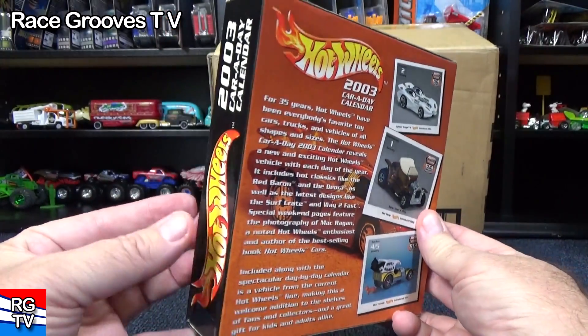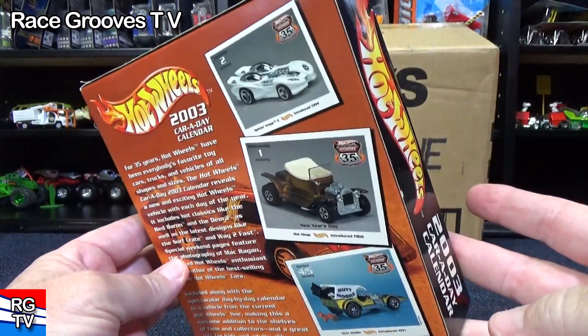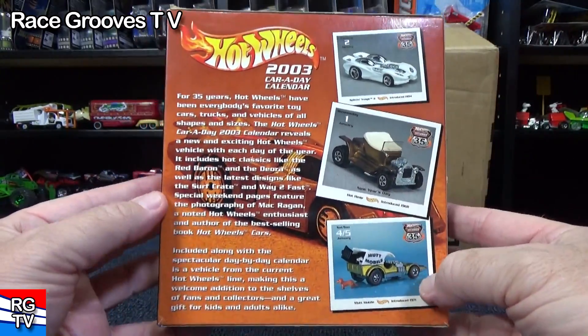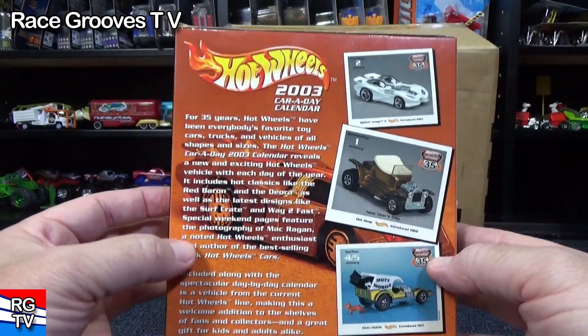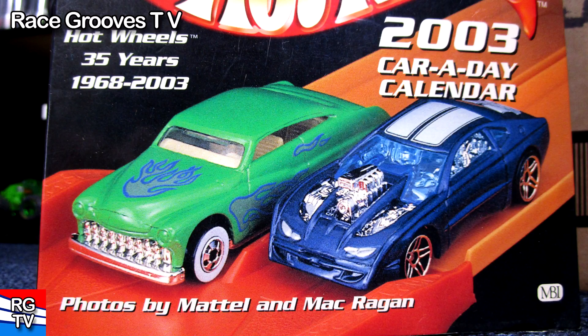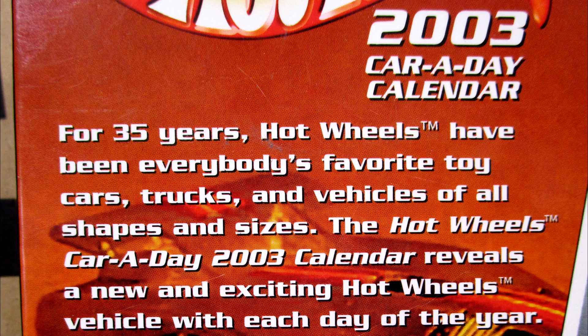We'll have a peek at the package. Nothing much on the sides or the back. These three, I'm going to show you — coming soon. This text, I'll take a picture to make it easier for you to read.